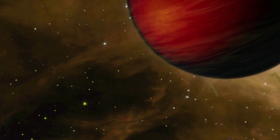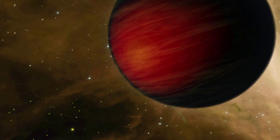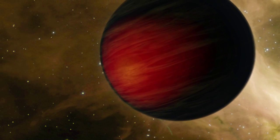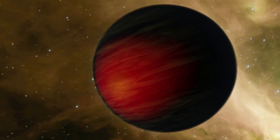Even without pictures of these exoplanets, astronomers have learned many things that can be illustrated in artwork. For instance, measurements of the temperatures of many hot Jupiters — which are massive worlds orbiting very close to their stars — hint that their atmospheres may be as dark as soot, glowing only from their own heat.